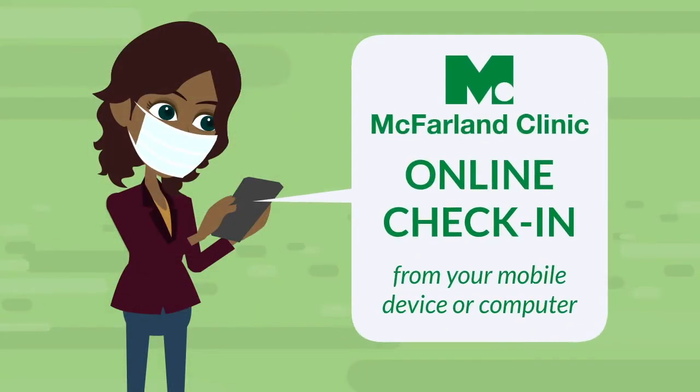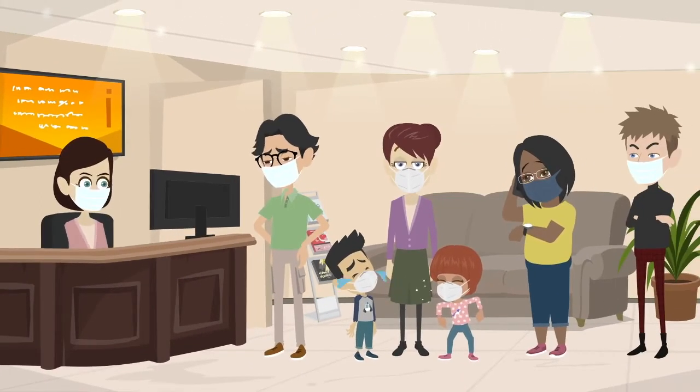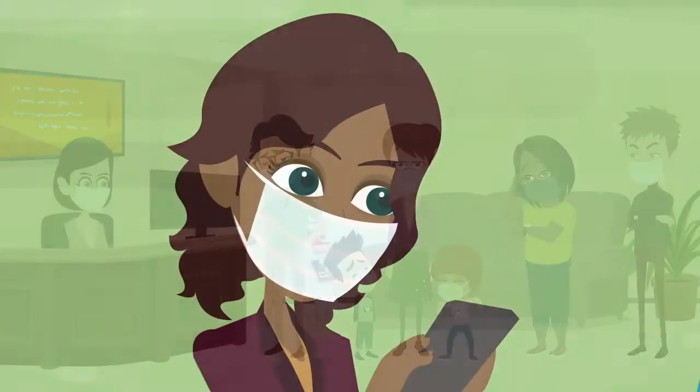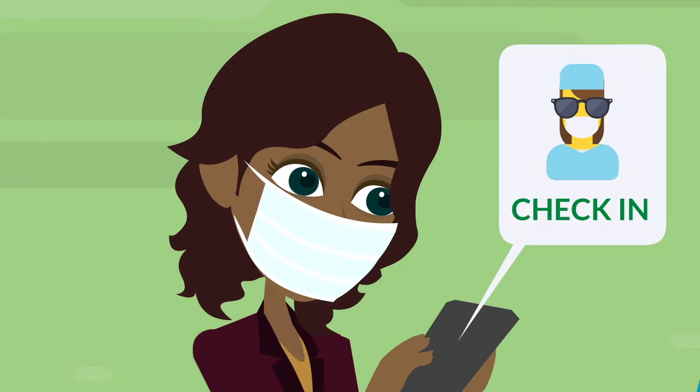Introducing McFarland Clinic's online check-in from your mobile device or computer. Eliminate standing in line, sharing information over a desk, and sitting idly in a waiting room. Think of it like checking in for an airline flight, except, well, it's with your doctor. We're cool like that now.